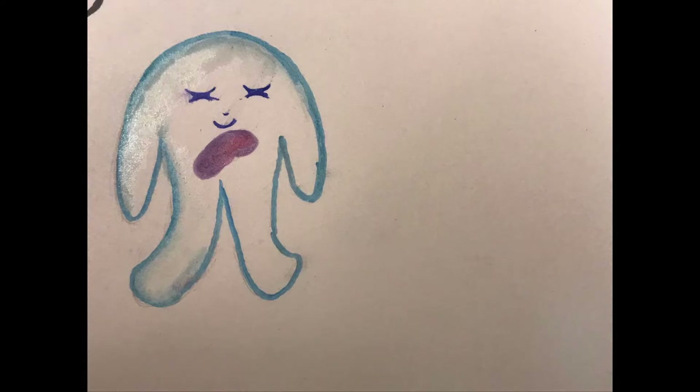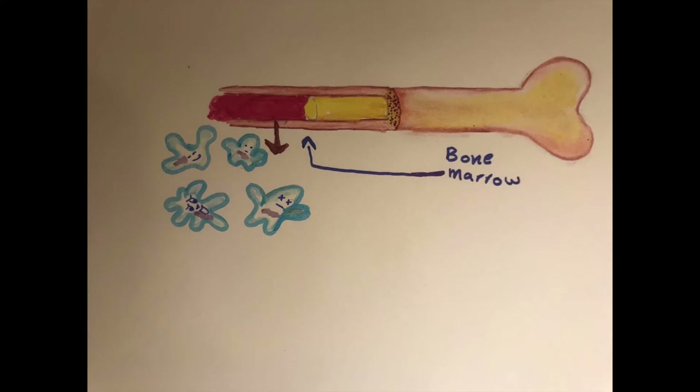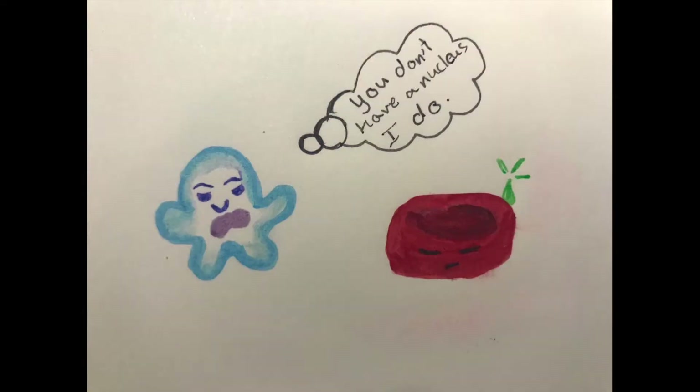Let's start from the beginning. Where do these white blood cells come from? They are produced and derived in the bone marrow — from multi-potent cells in the bone marrow to be exact, known as hematopoietic stem cells. The lovely leukocytes are known to have a nucleus, unlike red blood cells.